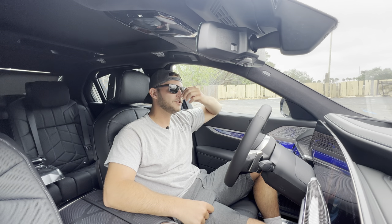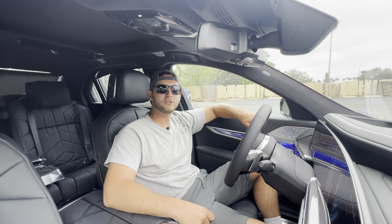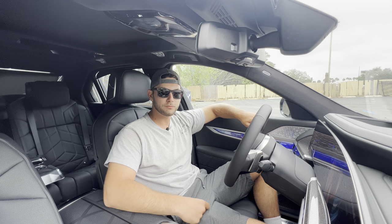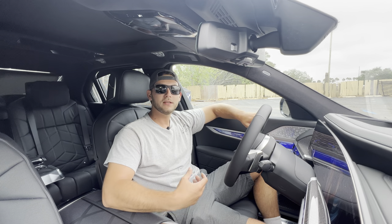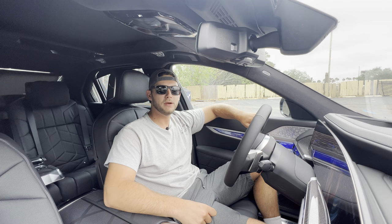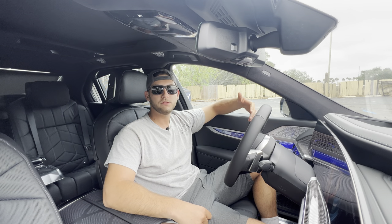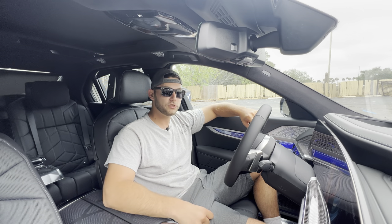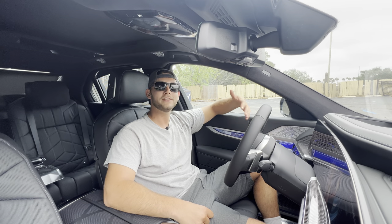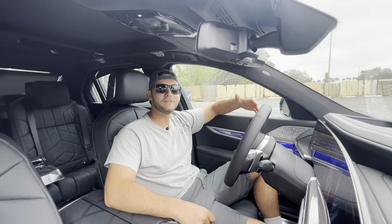Huge thanks to all of you for watching. I had a great time making this video. If you're new to the channel, please subscribe. If you've already subscribed, thank you so much — you know the channel is just not possible without you. If you haven't subscribed yet, please do, and leave a like too — it really helps with the YouTube algorithm. Leave a comment letting me know what you like or don't like, or if there's any specific car, SUV, or truck you want reviewed, and I'll definitely try getting those videos for you. Thank you so much for watching and I hope you all have a great day.